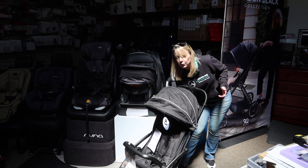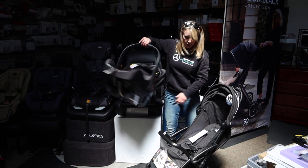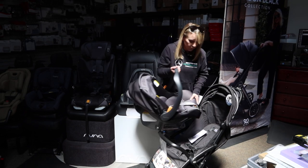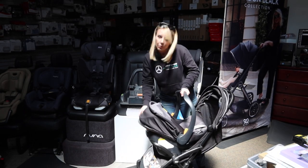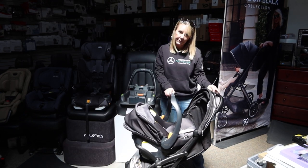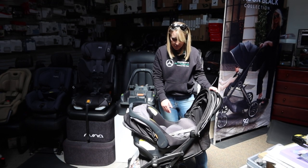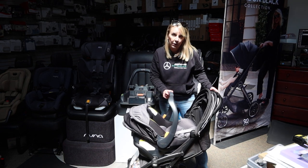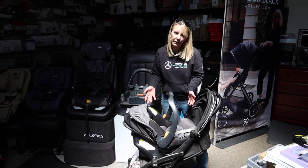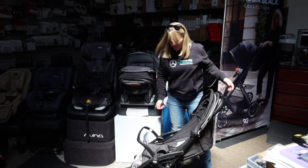You would be able to recline the seat back on this and take your KeyFit 30 or KeyFit 35 and directly plug it right in. Now we're looking at a little travel system with a KeyFit infant seat, so they would be able to face you, the parent, while they're in this mode. They can remain in this car seat until they are 35 pounds and 32 inches — so quite a while. But realistically, probably six to eight months while you're using it in the stroller.